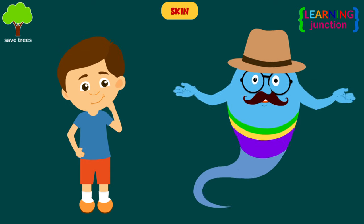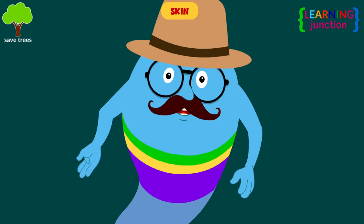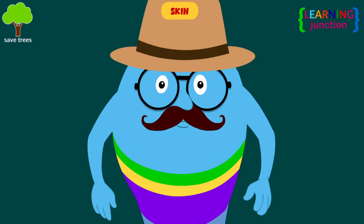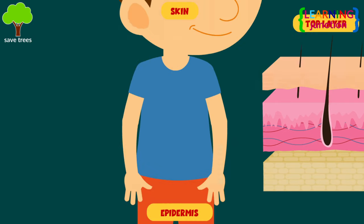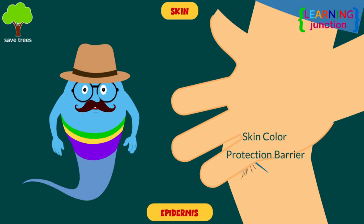Skin. Your skin is the largest and heaviest organ in your body. It accounts for about 16% of your total body weight. It's composed of three layers. Epidermis — it's the top layer of your skin that you can see and touch. It gives your skin its color and provides the first barrier of protection.